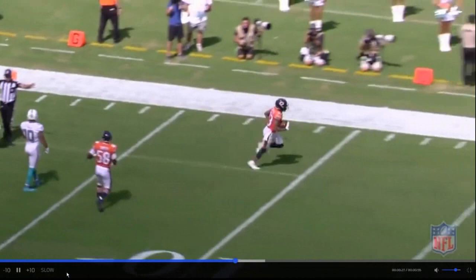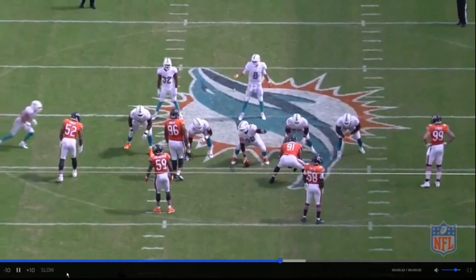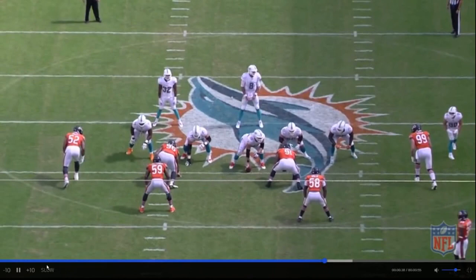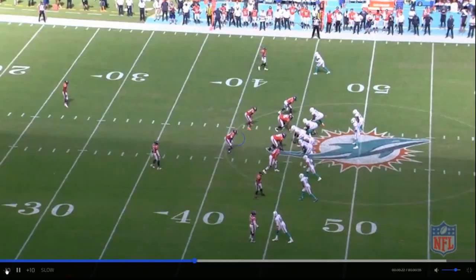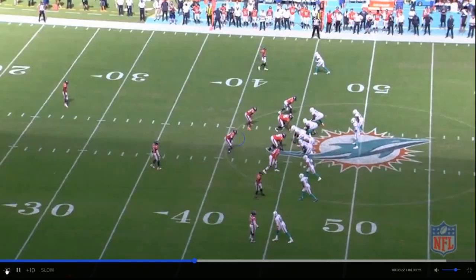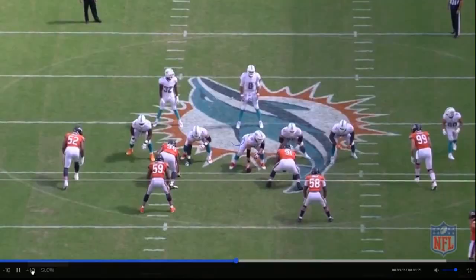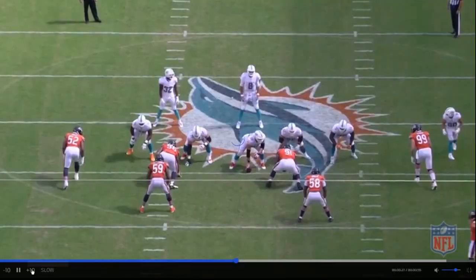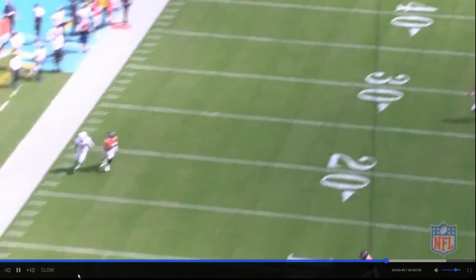I've done defensive back coaching and the term I use is 'speed turn' — you're in pedal mode and then you flip your hips into running. That takes athleticism to backpedal that far into the route, a good three or four seconds before he even speed turns. You have to know when the receiver is getting close to your cushion, because if he's even, he's leaving. The quarterback just underthrew it and Kyle Fuller took advantage, trusting that Amos is over the top in case the pass isn't underthrown.